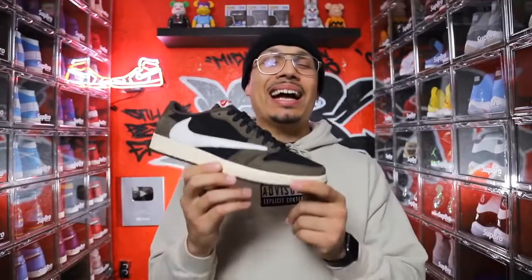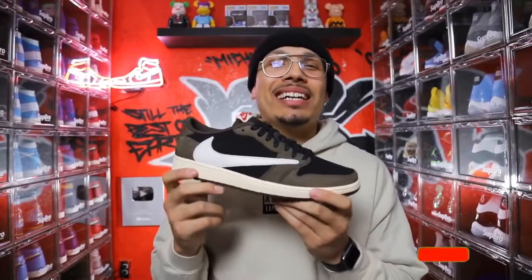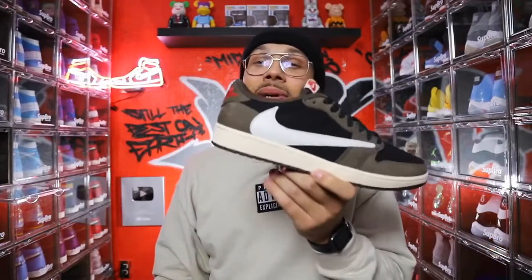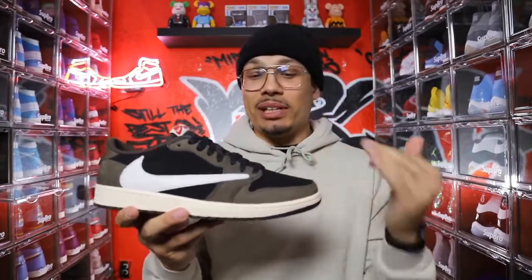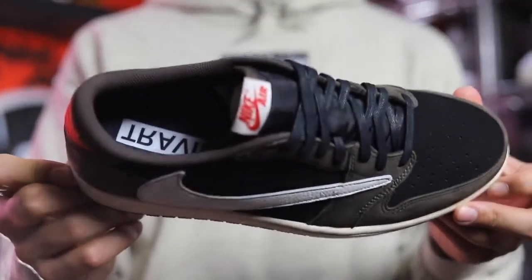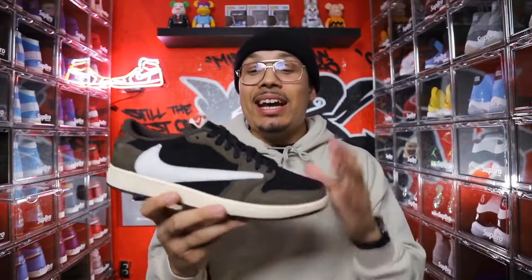At number 5 is the Travis Scott Air Jordan 1 Low. I got these for 300 bucks, which is an amazing deal, and I'm so happy to finally have these in my collection. I have two pairs because this is like a perfect everyday rocker — dark color, easy to clean up. If you want the full story of how I got these, I posted a video about that earlier in the year. It took me a long time of waiting before I finally got the sneaker.